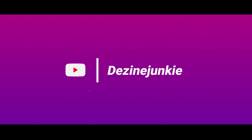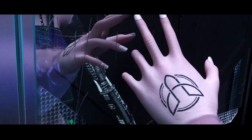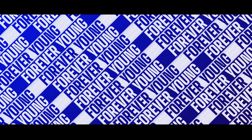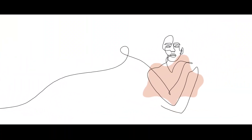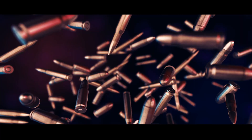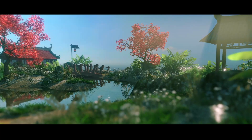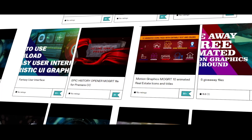Hello Internet! Design Junkie here again and it's time for a trend roundup of 2022. In this video I am going to speak about top 10 motion graphics trends of 2022. I will share a link to a collection of the featured items in the description below. Please check my website for more trending motion graphics and VFX news, free animated videos and tutorials. Also you can visit my Gumroad page for free and paid motion graphics elements.